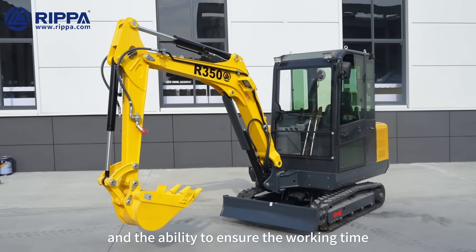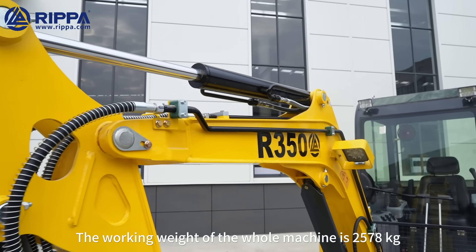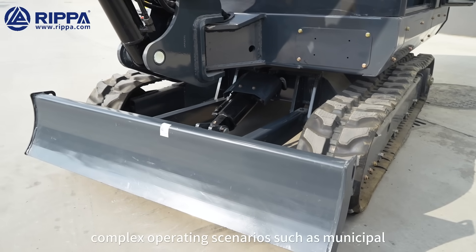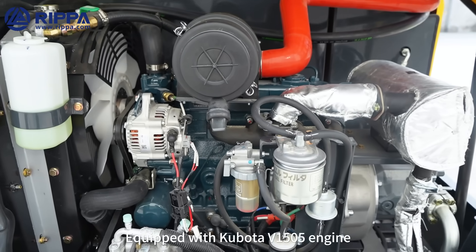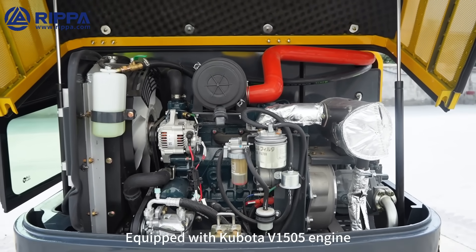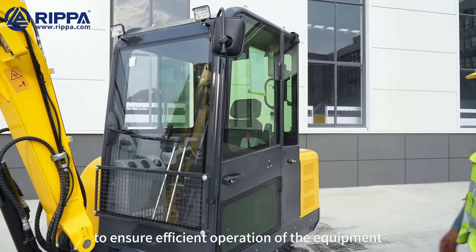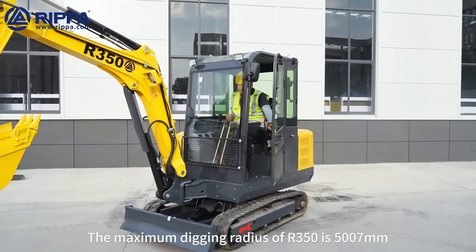The working weight of the whole machine is 2,578 kilograms, which can be widely used in various complex working scenes such as municipal, gardening, and agriculture. Equipped with the Kubota V-1505 engine, it has both fuel economy and operating stability to ensure efficient operation of the equipment.